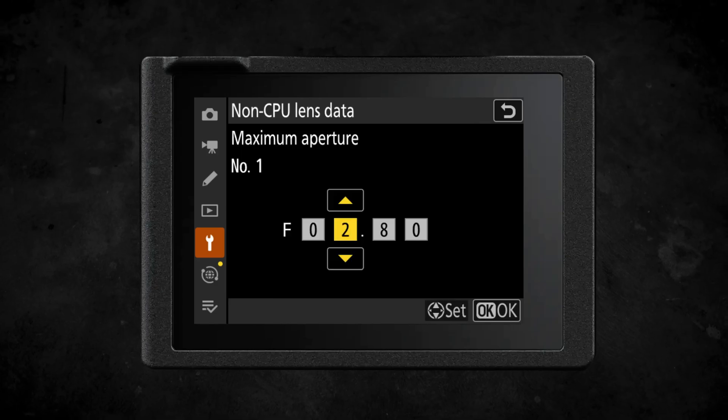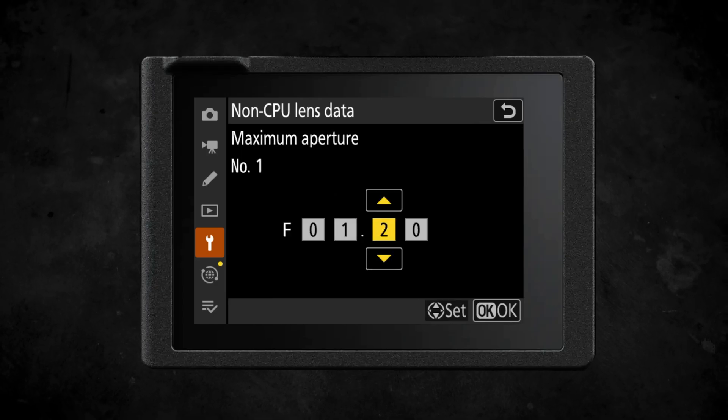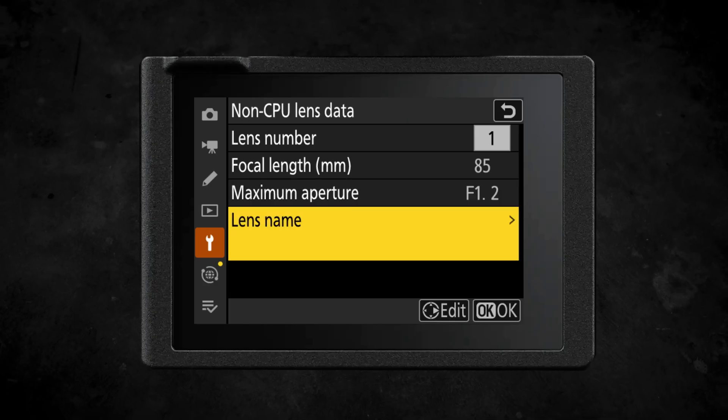There have also been improvements to extended support for manual focus lenses. When using non-CPU lens data, we now have the additions that were added to the Nikon Z8: you can use any focal length, set any maximum aperture, and set a specific lens name, meaning if you're using manual focus lenses you can be more organized than ever before.